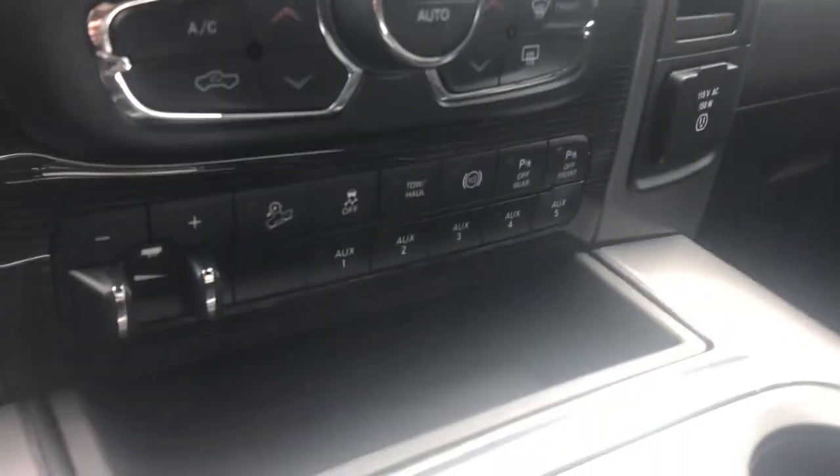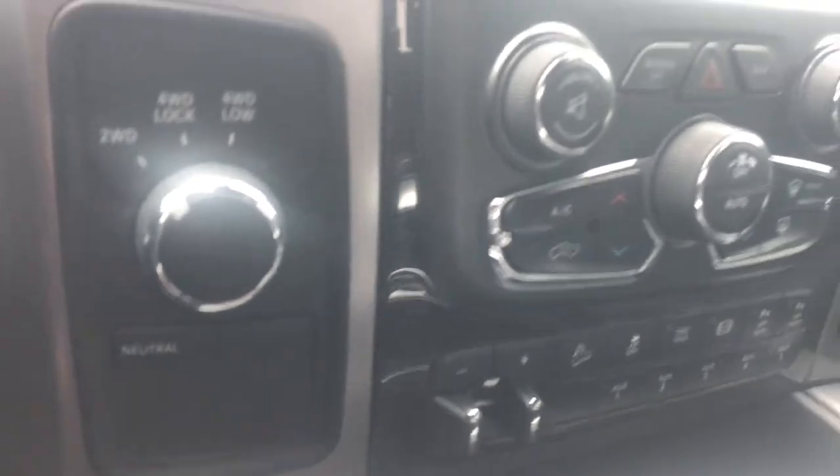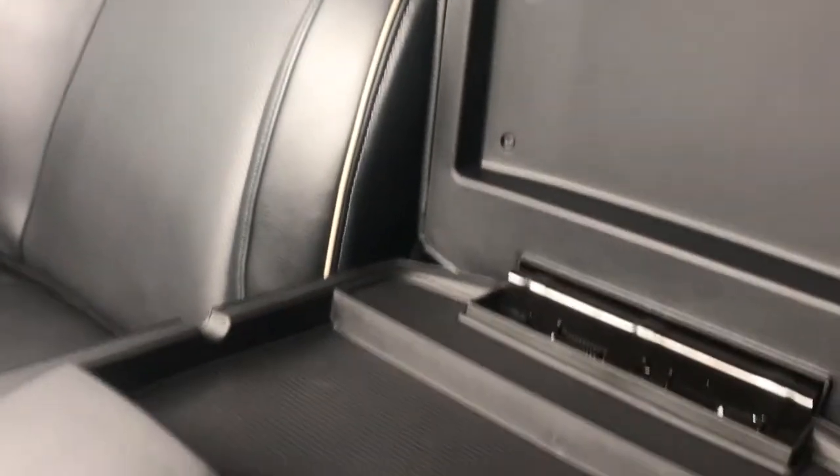Heat controls, traction controls, radio settings, your four-wheel all-wheel drive. Storage and cup holders, more storage here, as well as where you'll find your aux cord.